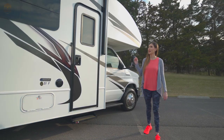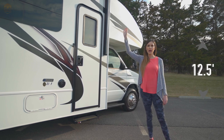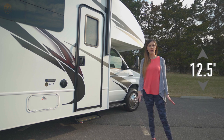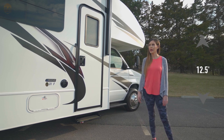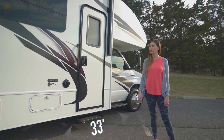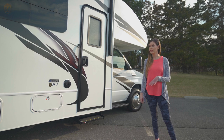Coming around to the passenger side, as you can see, she's pretty tall — 12 and a half feet. So on the highway we're good. Anything off the highway we just want to keep that height in mind. We also have 33 feet in length, which gives us a lot more room and space on the inside, which you'll see in a few minutes.